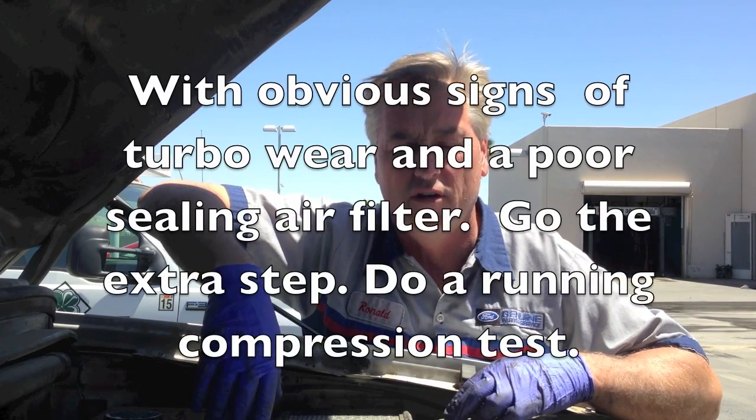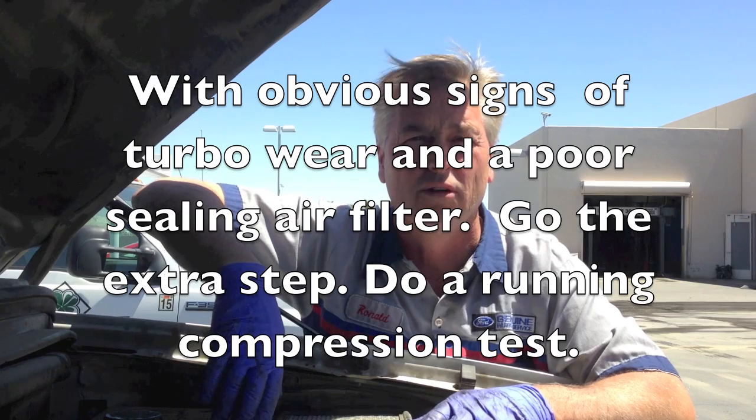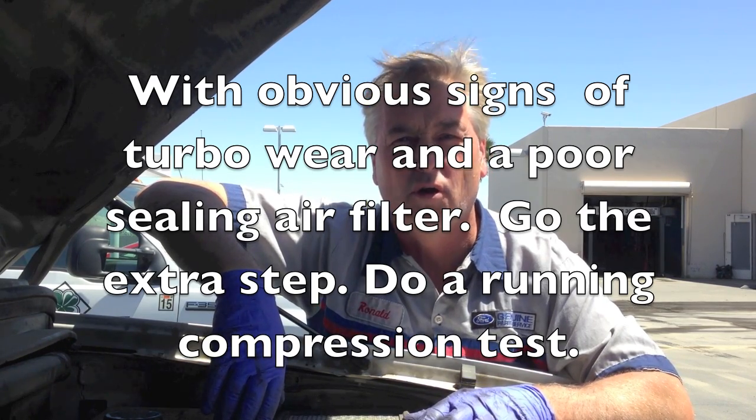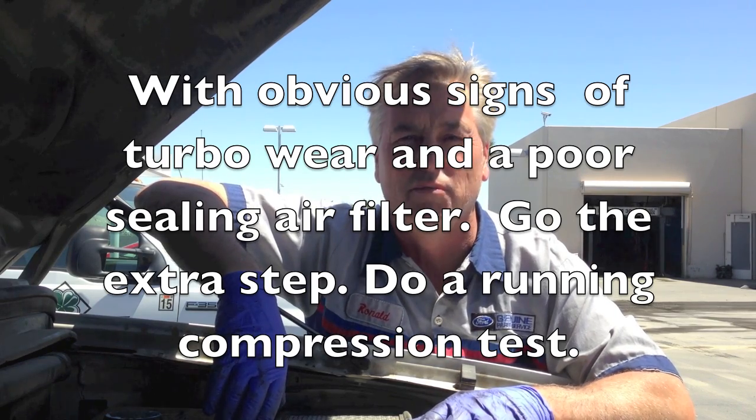Here I have a 7.3 that came in running rough. I did a cylinder contribution test and found it running rough on number one and number eight. I told the customer we need to do a compression check and possibly need injectors, because the cranking compression sounds even when you listen to it. But on further inspection I pulled the air filter off, noticed that the box is broke and also that the turbo was dusty and worn out. He declined it, bought his own injectors at the market and brought it back, so it's still running rough on number one and eight once he replaced the injectors.